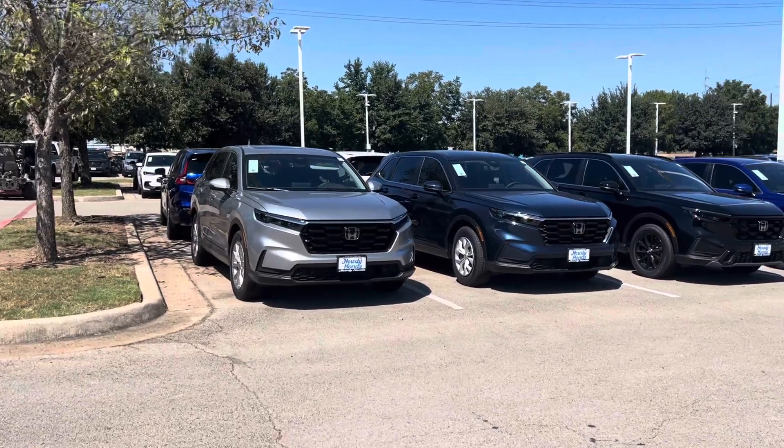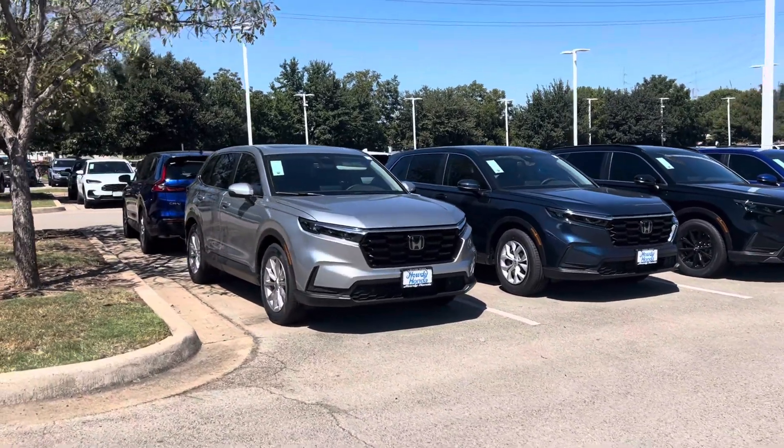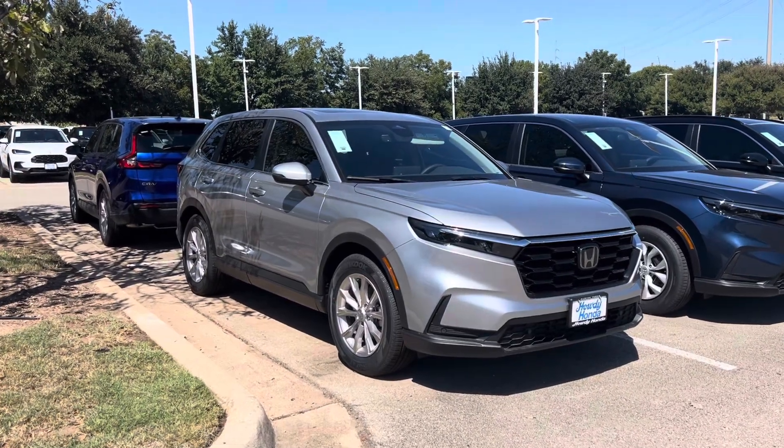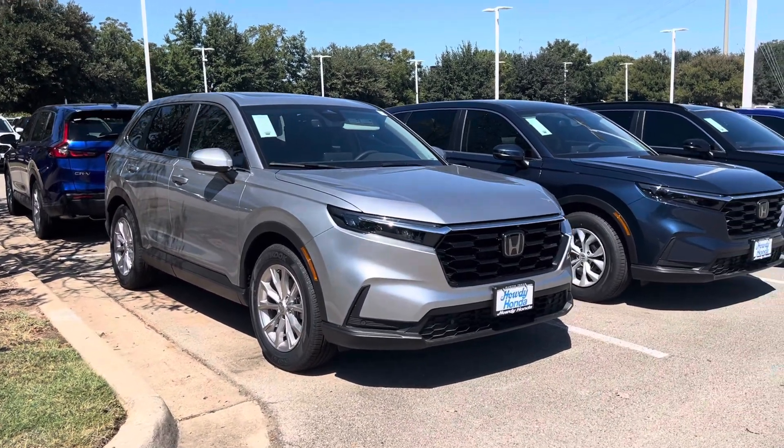Mr. and Mrs. Harris, it's Brad at Howdy Honda. So this is just for colors, okay? You told me your Ridgeline's silver and you're done with that, okay?